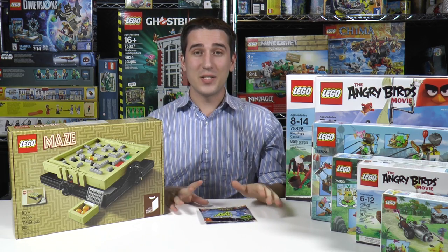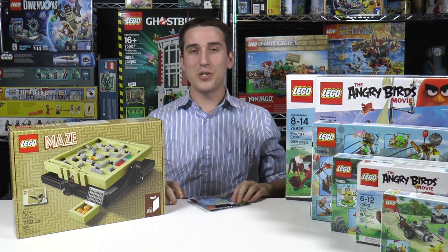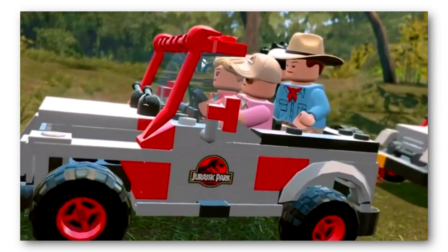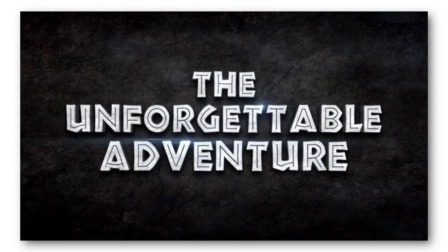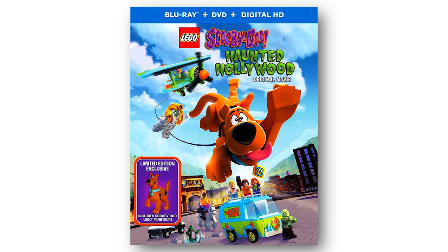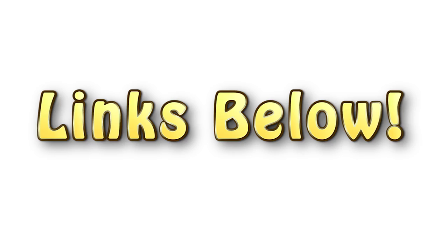Let's talk about everything that became available this week. All six of the Angry Birds movie sets are now available. The LEGO Ideas Maze set is now available, and with a purchase of $75 or more, you can get the classic TV series Mr. Freeze in the polybag. The LEGO Jurassic World mobile app is now available. Two of the LEGO Avengers video game DLC packs are available — Captain Marvel and the Masters of Evil. The Scooby-Doo Haunted Hollywood DVD is available and comes with an exclusive Scooby-Doo minifig. And available for pre-order is the Ninjago Character Encyclopedia, which comes with an exclusive Jay minifig.